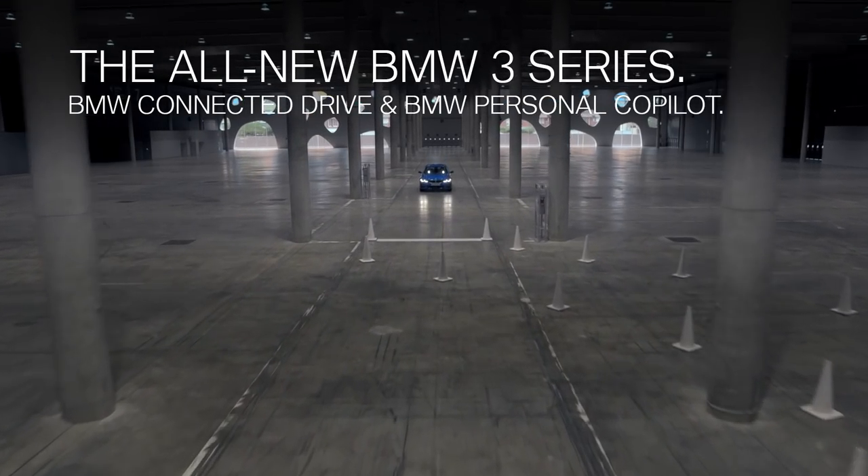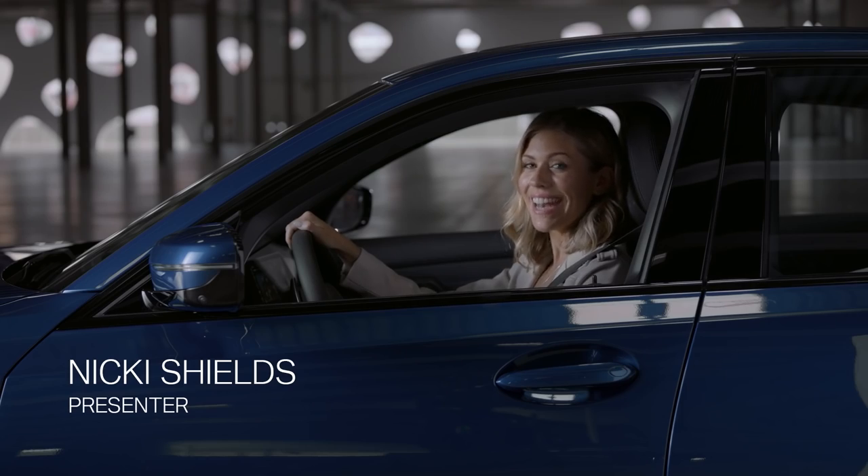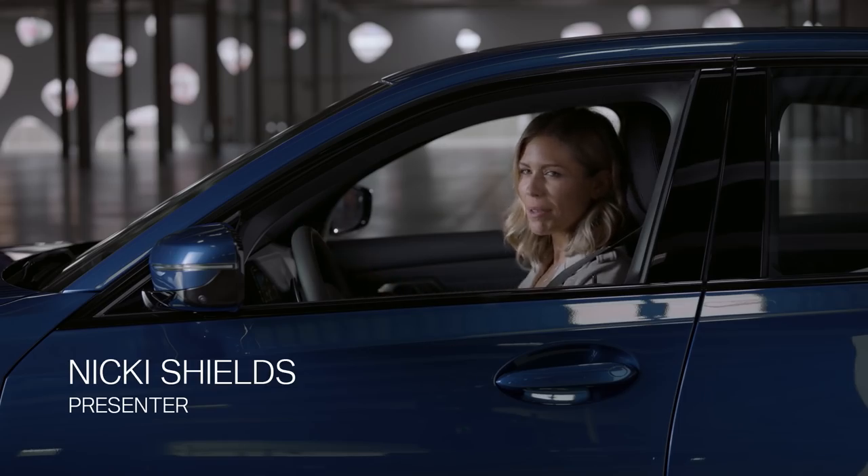The all-new BMW 3 Series comes with a bunch of innovative connected drive and driving assistant features. Let's check some of them out.